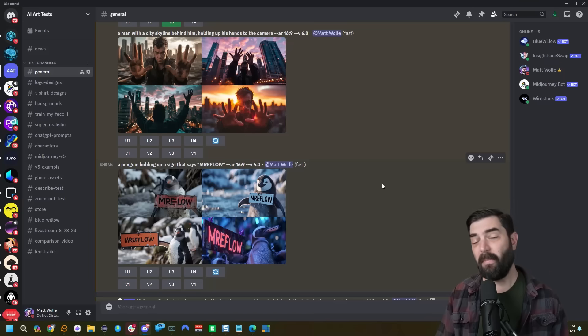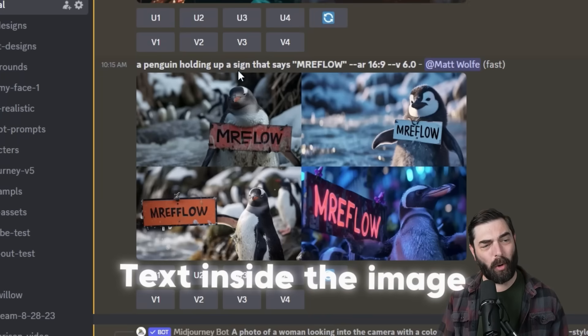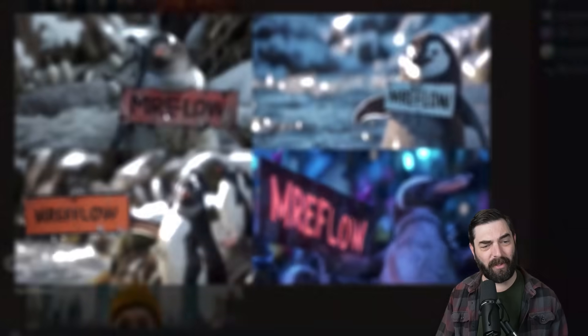I do love the colors and contrast we're getting out of MidJourney. MidJourney can also do text in images now. I tested a penguin holding up a sign that says 'Mr. E-Flow' — two out of four got it right. One says 'Mr. E-Lo', and two actually managed to get it correct.